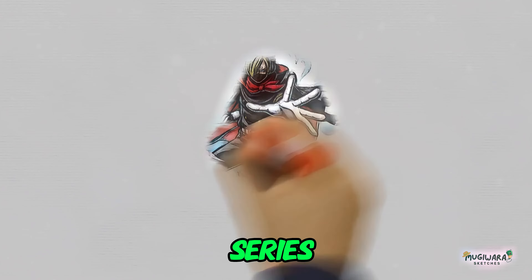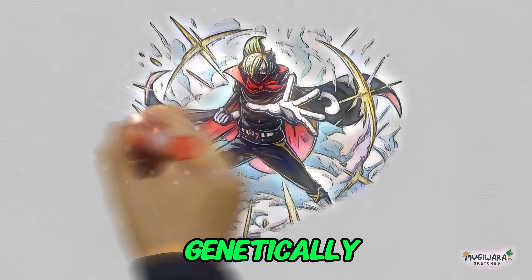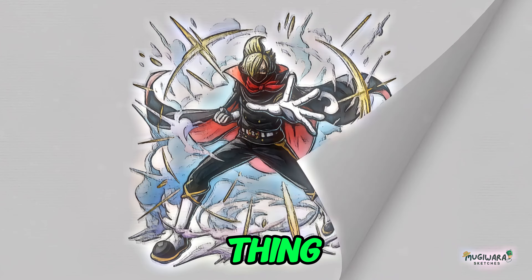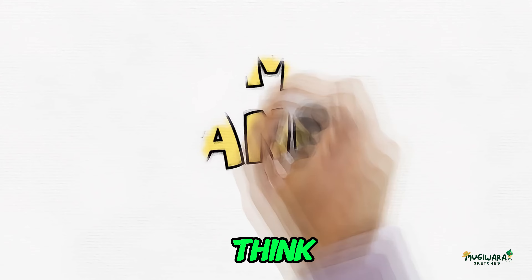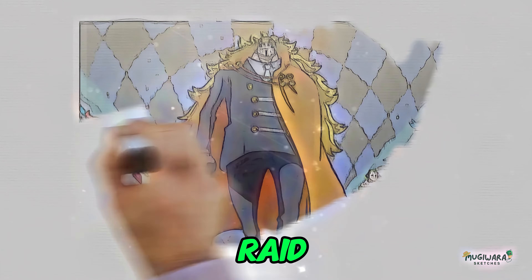There's no one else in the series like the Germa 66, from their tendency toward Star Wars aesthetics to their genetically modified bodies. However, the raid suits are without a doubt the coolest thing about them. This piece also talks about how those suits are a lot more complicated and useful than you might think. The Germa Kingdom is a strange country known for its high-tech weapons and armor, like the raid suits.